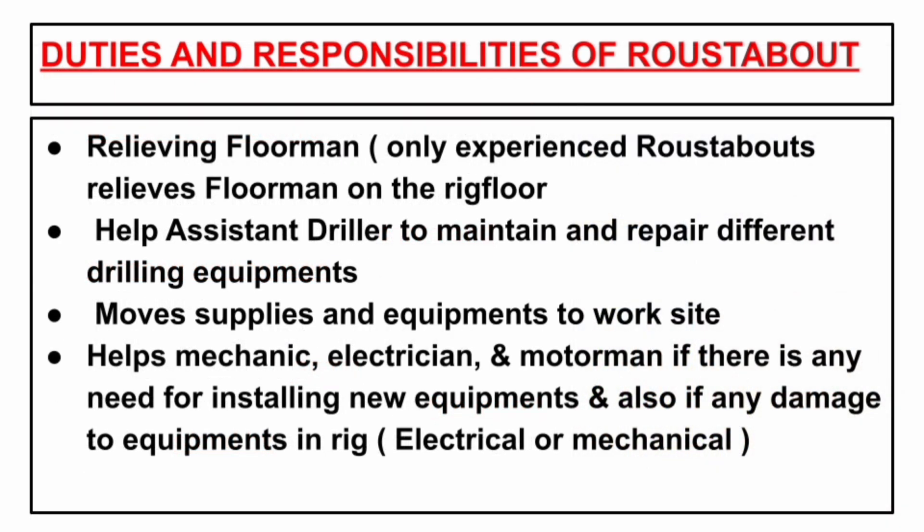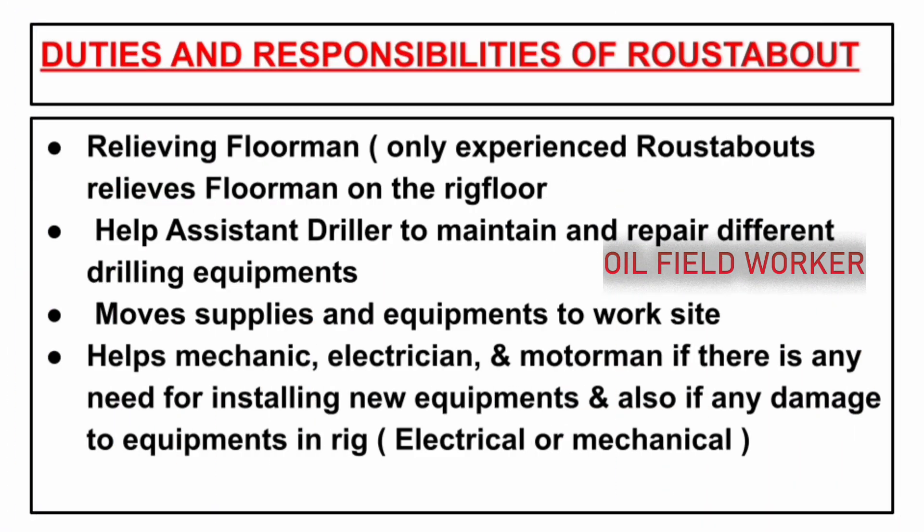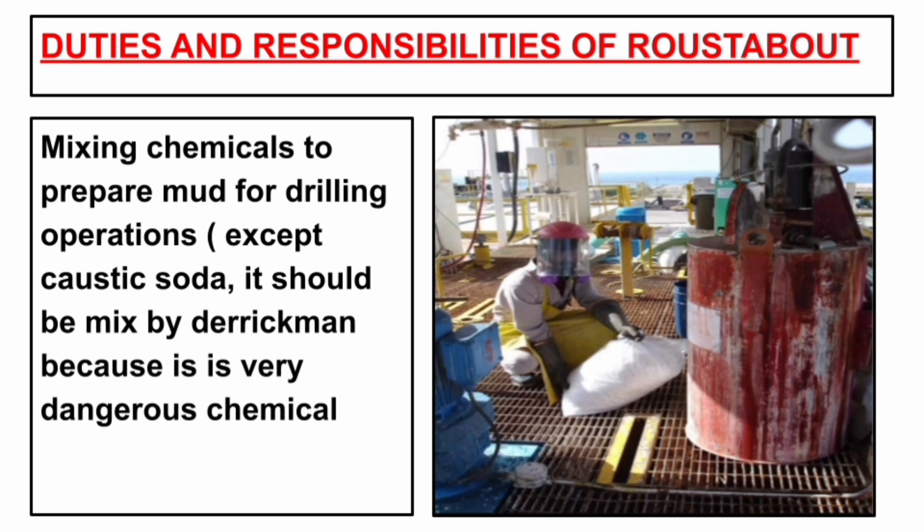Relieving the floorman: only experienced roustabouts relieve the floorman on the rig floor. The roustabout also helps assistant drillers to maintain and repair different drilling equipment, moves supplies and equipment to the work site, and helps mechanics, electricians and motormen if there is any need for installing new equipment or if there is any damage to equipment — whether electrical or mechanical.